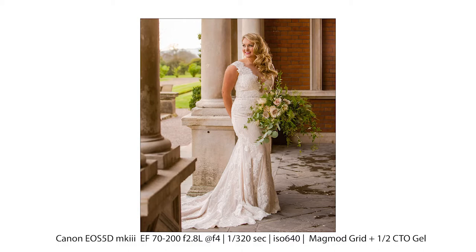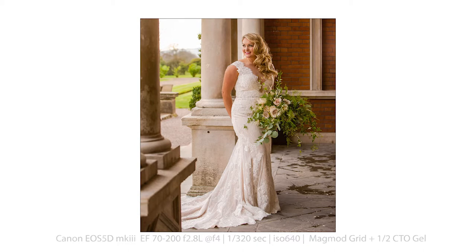We've got that beautiful curve, that lovely expression, and we just needed a little bit of separation from the bride and the background, done using light. A flash gun to camera right with a MagMod grid, but this time with a half CTO gel. A warm gel was used to create that warm glow — almost as if the light from the wedding venue was hitting Leanne's hair — which helped with that separation. It's all about making the light believable, adding realism to our images, while also showing off those stunning curls she'd spent quite a while having done.